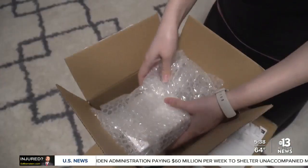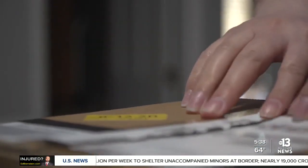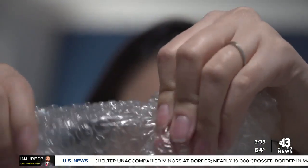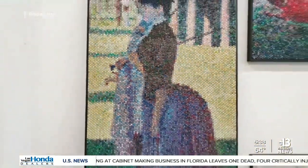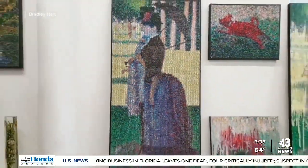Most people look at bubble wrap as cushioned packaging material, or just inexplicably satisfying to pop — but not Bradley Hart. When I see bubble wrap, I see potential. Hart is a New York-based artist who specializes in turning bubble wrap into high art. He first came up with the idea after experiences with overzealous security guards telling patrons in a museum — and in one instance himself — not to touch the art.